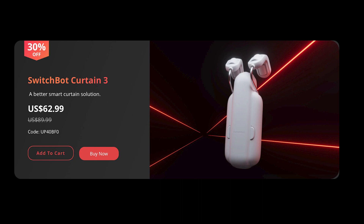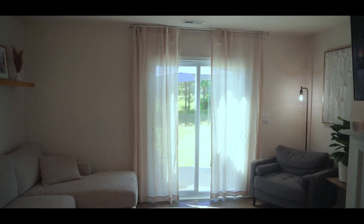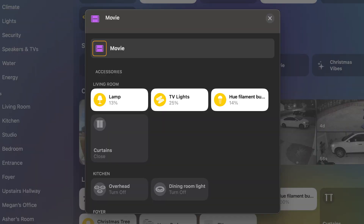SwitchBot has the new Curtain 3 on sale for 30% off. I'm using these in my living room and in my office, and I love these things — I did a full video review which you can find here. It's a small thing, but having the curtains open and close automatically in the morning and evening is so handy. I even have them set up to close if I set my movie scene, so it makes it nice and moody in the living room.